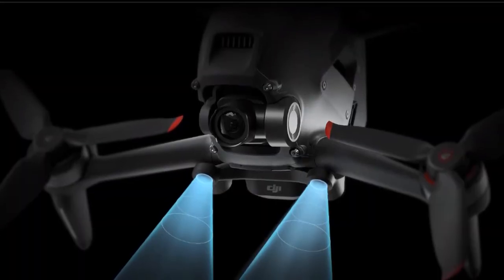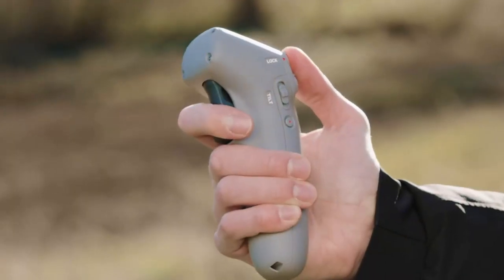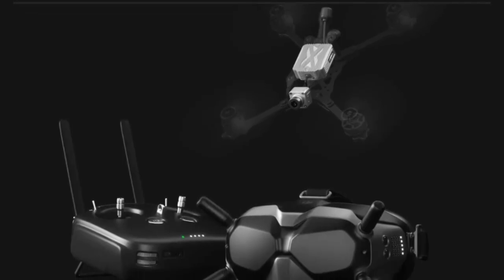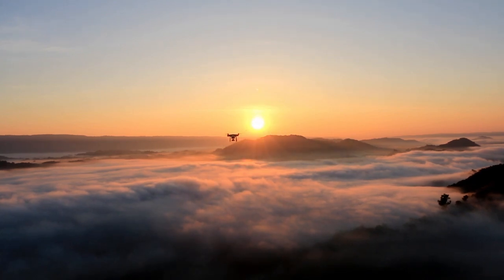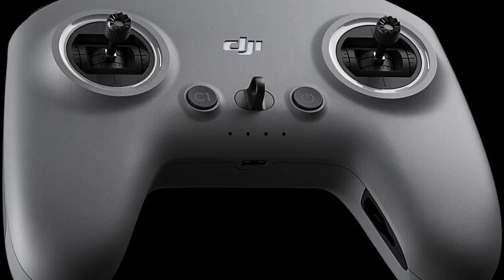You can buy the DJI FPV right now in a standard bundle along with various optional accessories. The standard DJI FPV combo pack includes the drone, remote controller, DJI FPV Goggles V2 and one battery for $1,299 / £1,249 / AU$2,099. DJI also offers a Fly More kit — rather than being a pricier bundle that includes the drone and extra batteries, it simply lets you buy two extra batteries and a dedicated charging hub for $299 / £259 / AU$429. There's also the optional motion controller, which steers the drone based on the movements of your hand, available separately for $199 / £139 / AU$229.